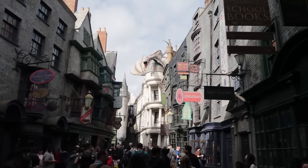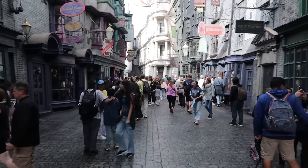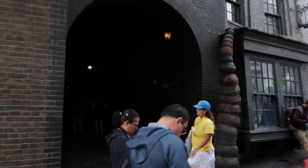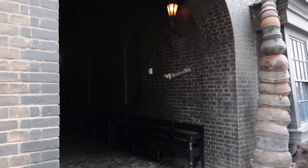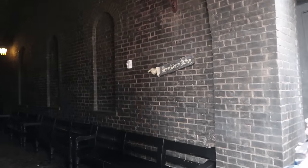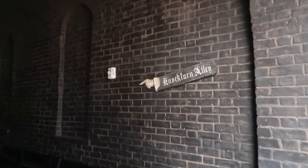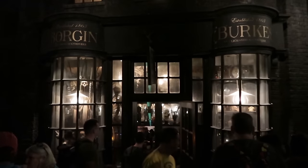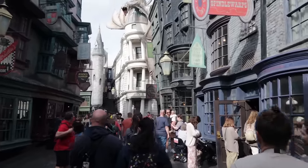Before heading further down Diagon Alley, to your left is another alley — through this way is Knockturn Alley. There's a shop in here and interactive wand spots, and in the summertime the air conditioning in here is very good. The shop is Borgin and Burkes — merchandise for wizards of a darker side. And this is one of the multiple interactive wand spots in Knockturn Alley.